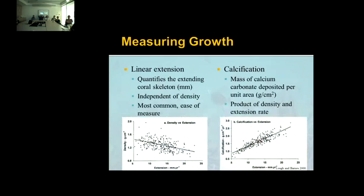There are two common ways to measure coral growth: linear extension and calcification rates. Linear extension quantifies the extending coral skeleton, independent of skeletal density, and is most common because of ease of measuring. We often see an inverse relationship between linear extension and density, because as linear extension increases, there's less packing of skeletal materials. Calcification is the mass of calcium carbonate deposited per unit area — the product of skeletal density and linear extension rate — and we often see a positive relationship between extension and calcification.